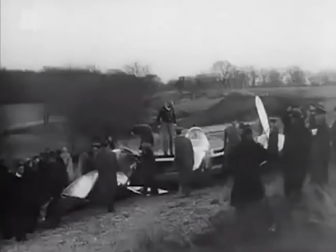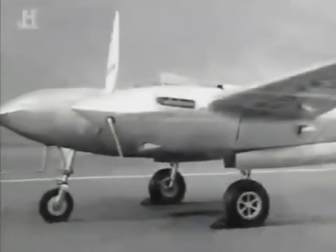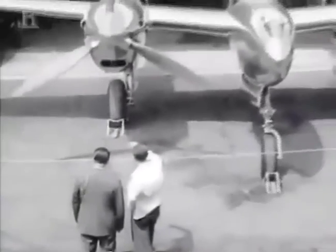The XP-38 smashed the record by 23 minutes. The bad thing was they didn't tell the New York people the plane was coming, and when it got there they were told to circle for permission to land — it ran out of gas and had to belly in on a golf course. Though Kelsey survived the impact, the aircraft did not. Lockheed's prototype XP-38, the only one of its kind, was destroyed. But it had proved its worth, and as Europe descended into chaos, the US Army Air Corps ordered 66 P-38s — the first ever 400-mile-per-hour fighter was officially given the green light.